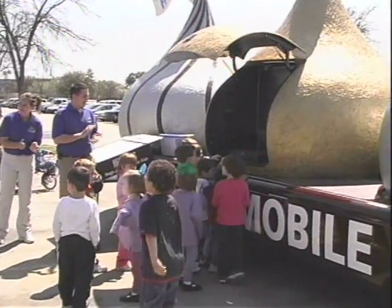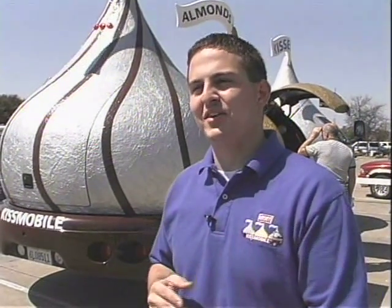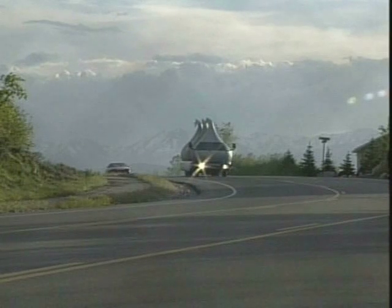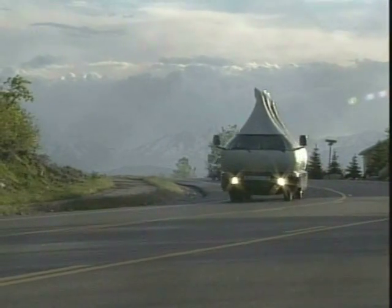And what's this chocolate ambassador's favorite type of Kiss? Well, I'm always a sucker for the almonds, but since we don't have those, I really like the Hugs — the white chocolate. So when the Kissmobile shows up in your town, you can be sure that it is one sweet ride.